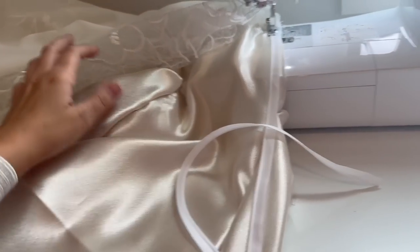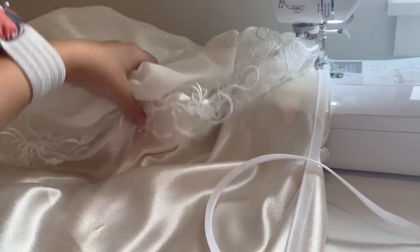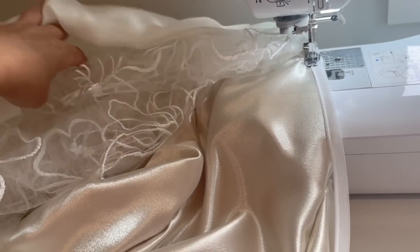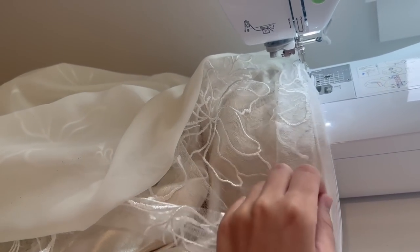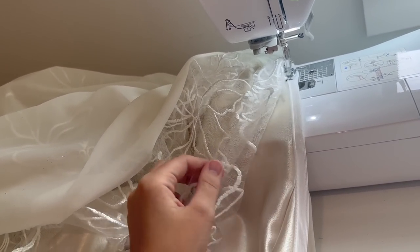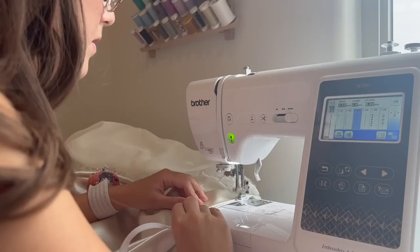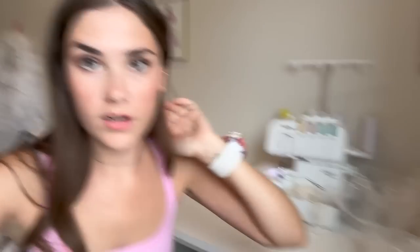When I do invisible zippers, I'm not sure if this is the right way but it's what works for me. If I'm doing a skirt with multiple layers — this one has three — I'm only adding the zipper onto the satin layer. For the closure on the other layers, there won't be one; they'll just be sewn down lower and open right there. The zipper is just on the satin part — it's just the easiest for me. I'm currently zigzagging the chiffon slit so that it doesn't fray.